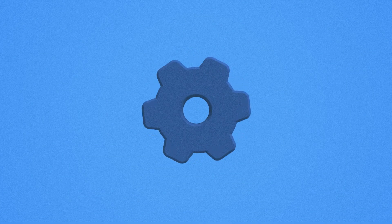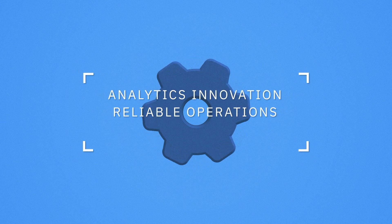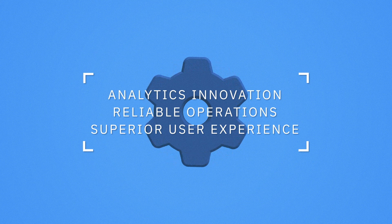IBM Analytics Engine delivers analytics innovation, reliable operations and superior user experience on cloud. IBM Cloud.